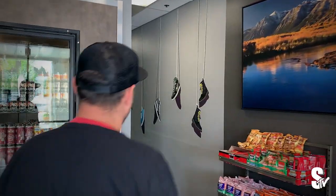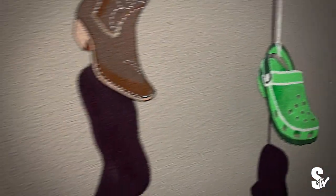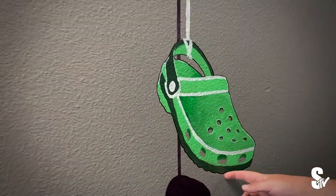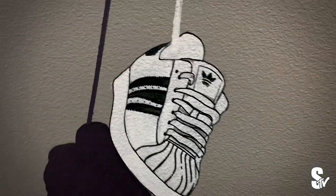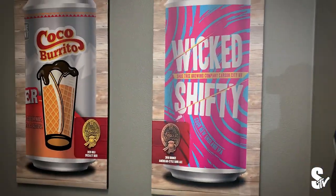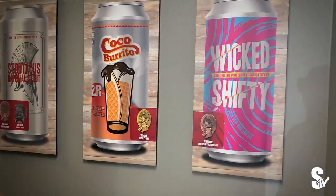Now we're heading to the back. This is our mural from Red Street Tattoo. All the artists did the shoes up on here. We're trying to get something for everyone — this is Emma's favorite, the croc at her request. We've got to have the Chucks, we've got to have the Adidas, we've got to have the Vans. And we've got our can art — this is just some of our award-winning beers we've got on display.